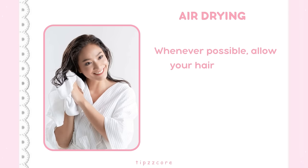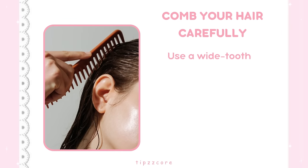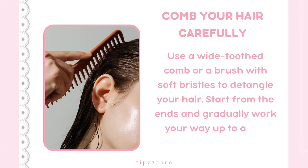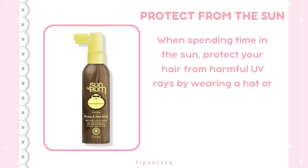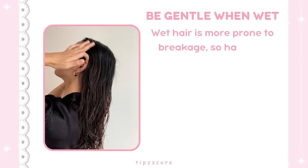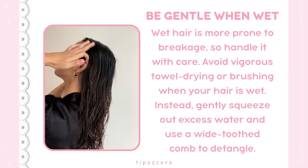Whenever possible, allow your hair to air dry instead of using heat. Pat dry your hair gently with a soft towel to avoid roughing up the cuticles. Use a wide-toothed comb or a brush with soft bristles to detangle your hair, starting from the ends and gradually working your way up. When spending time in the sun, protect your hair from harmful UV rays by wearing a hat or using a scarf — you can also use hair products with SPF. Wet hair is more prone to breakage, so handle it with care; avoid vigorous towel drying or brushing, and gently squeeze out excess water before detangling.